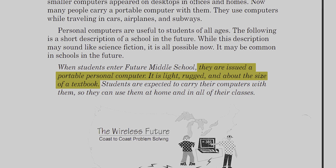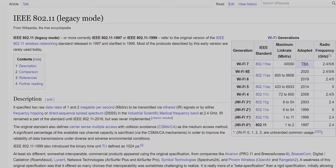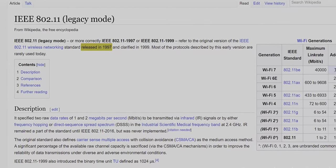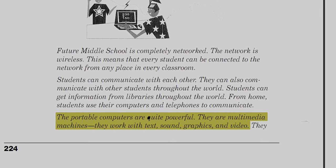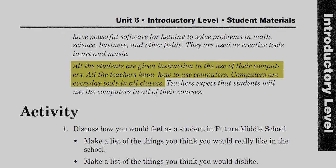They describe a portable personal computer — light, rugged, and about the size of a textbook. Chromebooks are in this tome of future knowledge. Students are expected to carry their computers so they can use them at home and in all of their classes. Future middle school is completely networked — the network is wireless. Holy — Wi-Fi didn't exist when this came out. When was 802.11b? I don't think Wi-Fi was a thing. They can communicate with each other and with students around the world. Portable computers are quite powerful — multimedia machines: text, sound, graphics, and video.